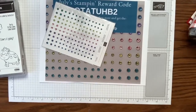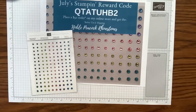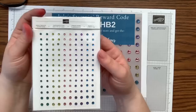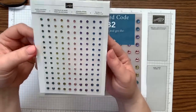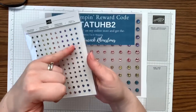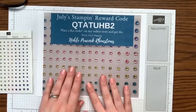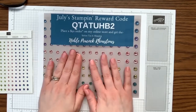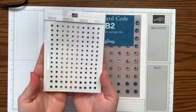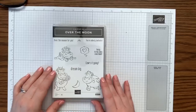Today is the last day of June, which means we have a new rewards code and a new month. I'm giving away a new prize — the Noble Peacock rhinestones, which are absolutely beautiful. You can see green, yellow, pink, purple, and blue — just stunning. That's going to be my free gift in July when you place a fifty-dollar order on my online store using my new reward code, which starts today and goes through the end of July.